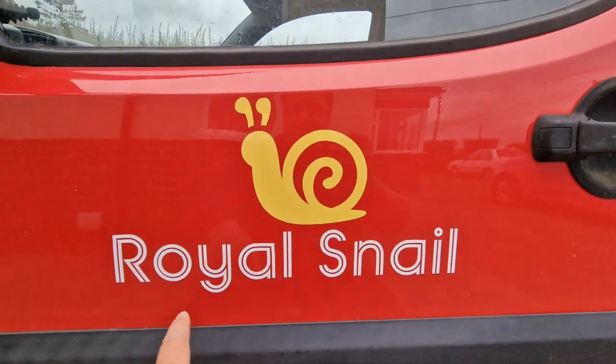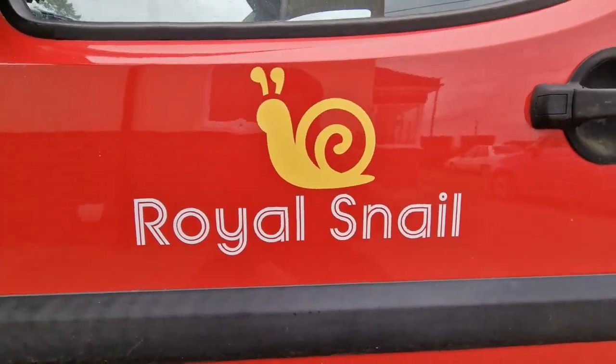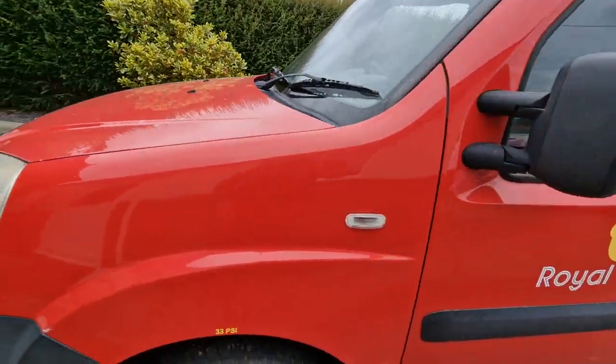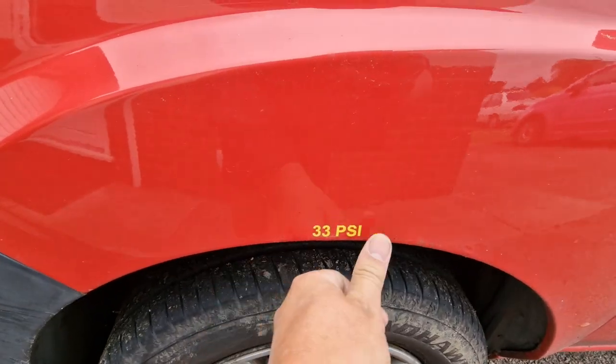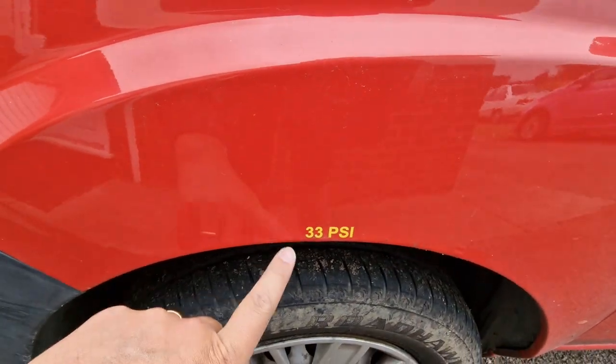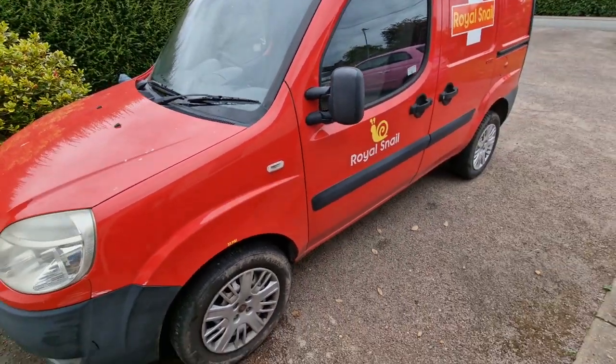On a Royal Mail van you'd have 'Royal Mail' and there would be a gold crown. I can't put the crown on the van because I don't have the rights to use the Royal Cipher — true story. I've got the PSI stickers here. I actually had a friend who had a Royal Mail van bring his over and I copied the PSIs off his van.